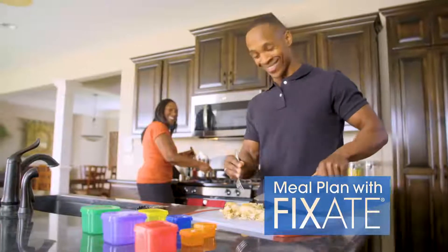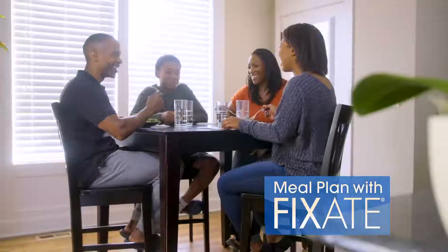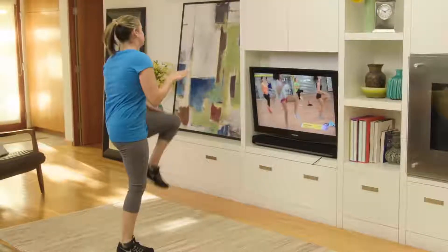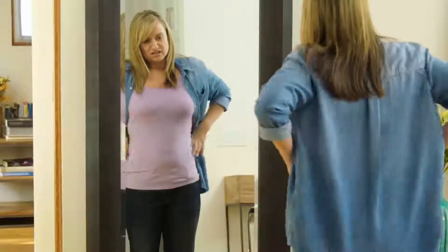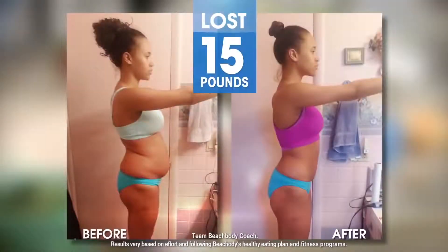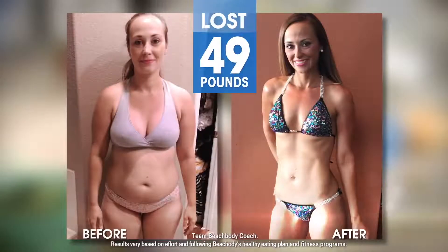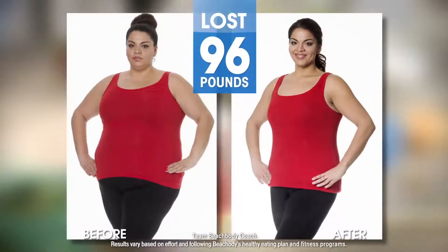All Fix-approved and with container equivalents, so you can make meals for the whole family and stay on the Portion Fix plan. If you're working out and not seeing results, remember what Autumn always says: you can't out-train a bad diet. And for the last three years, we've seen thousands of examples of healthy transformations for people who finally got control of how they eat.